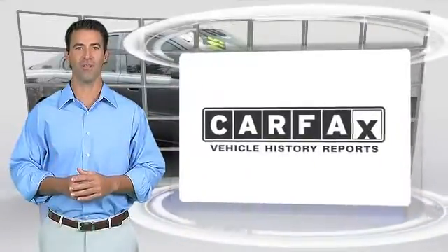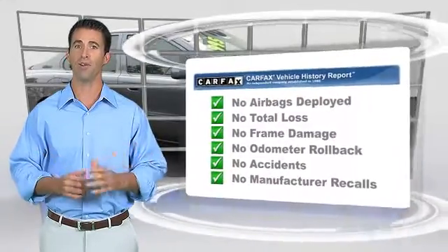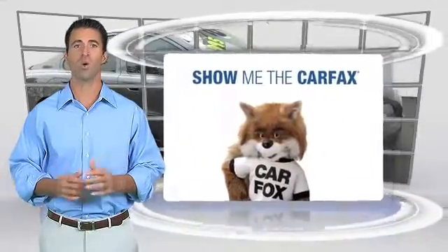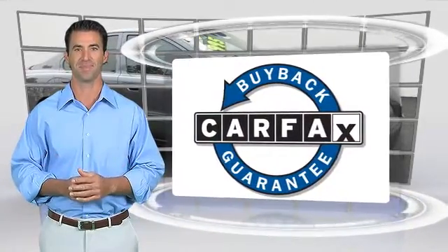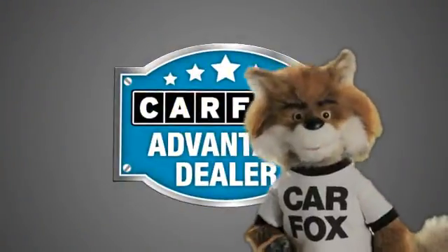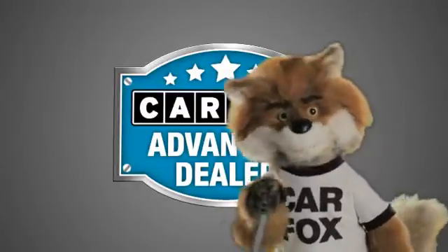Here's another high-quality vehicle with the Carfax Vehicle History Report. Be sure to find a complimentary copy of this report online or contact the dealership. This vehicle qualifies for the Carfax Buy-Back Guarantee. Just say show me the Carfax at Mills Auto Sales, a Carfax Advantage dealer.